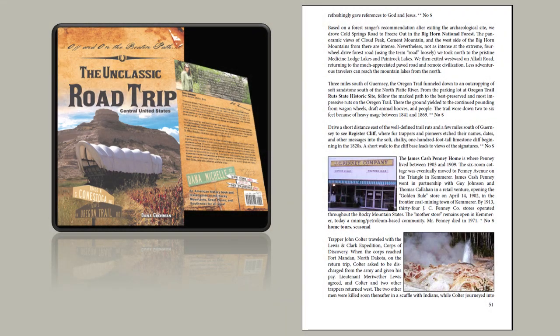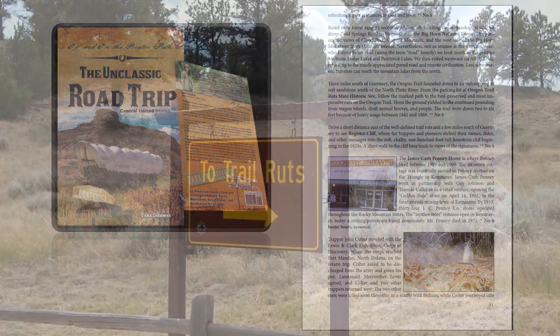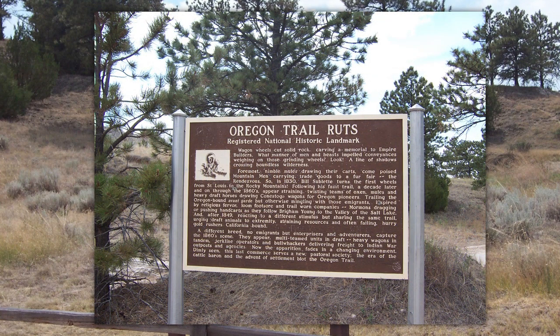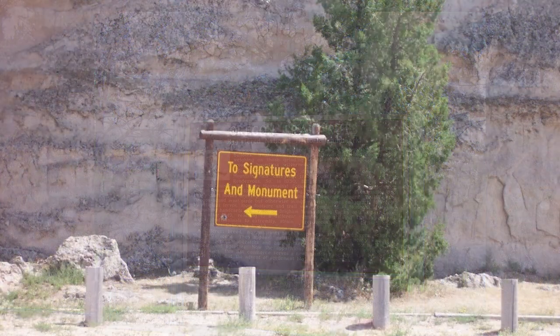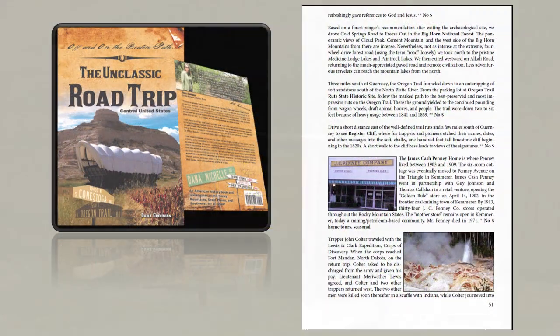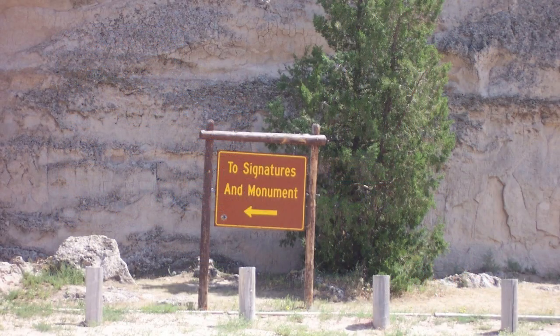Three miles south of Guernsey, the Oregon Trail funneled down to an outcropping of soft sandstone south of the North Platte River. From the parking lot at Oregon Trail Ruts State Historic Site, follow the marked path to the best preserved and most impressive ruts on the Oregon Trail. And just a short distance away, see Register Cliff, where fur trappers and pioneers etched their names, dates, and other messages into the soft, chalky, 100-foot-tall limestone cliff, beginning in the 1820s.